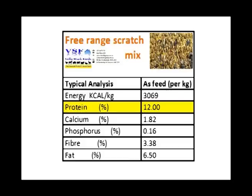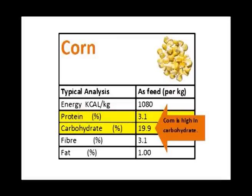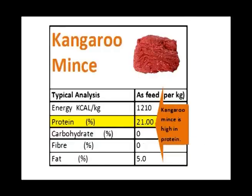The layer pellets have a little bit more protein than the Scratch Mix. Corn is high in carbohydrate. Soy meal is high in protein and also high in carbohydrate. Kangaroo bits is high in protein.